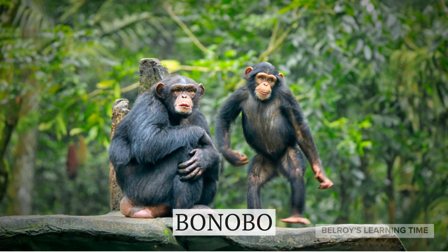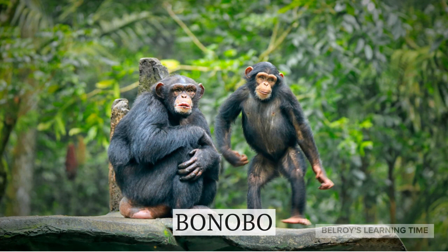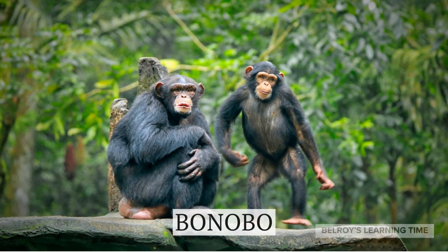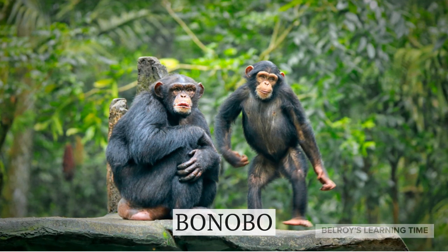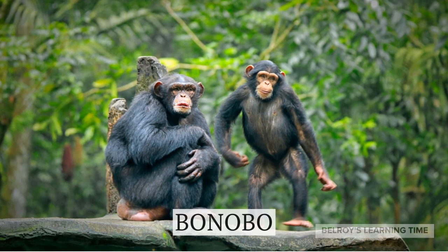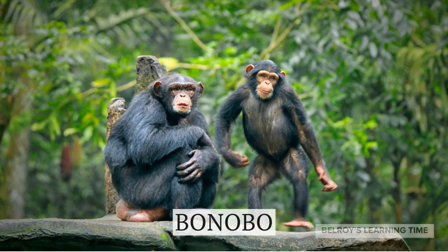Let's move on to the bonobos, also known as pygmy chimpanzees. Bonobos are highly intelligent primates with complex social behaviors. They are known for their peaceful and cooperative nature, often using various gestures and vocalizations to communicate with one another. Observing them interact is a window into the fascinating world of primates.